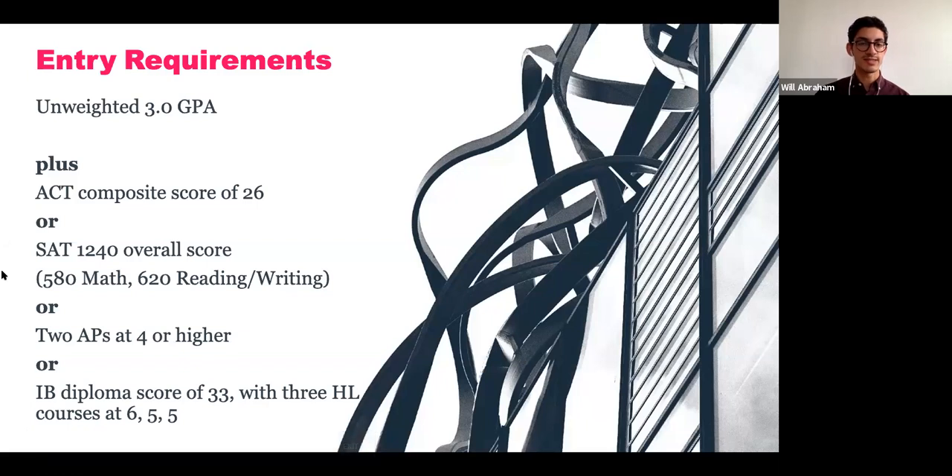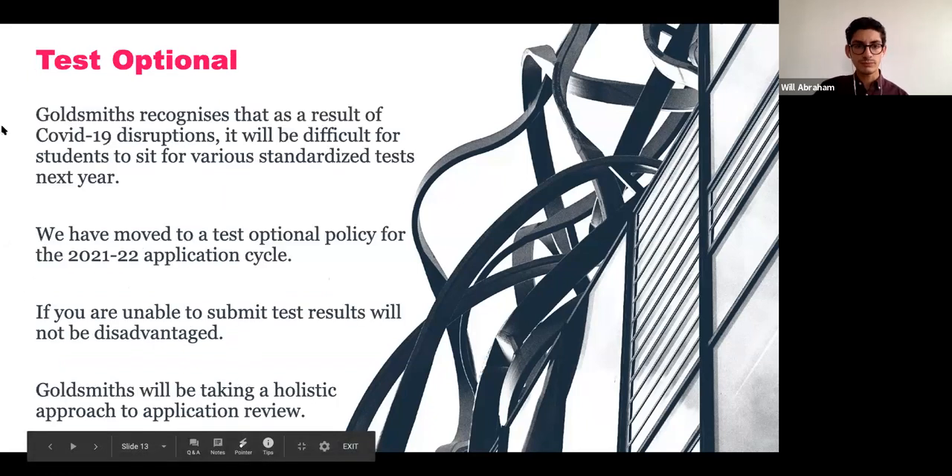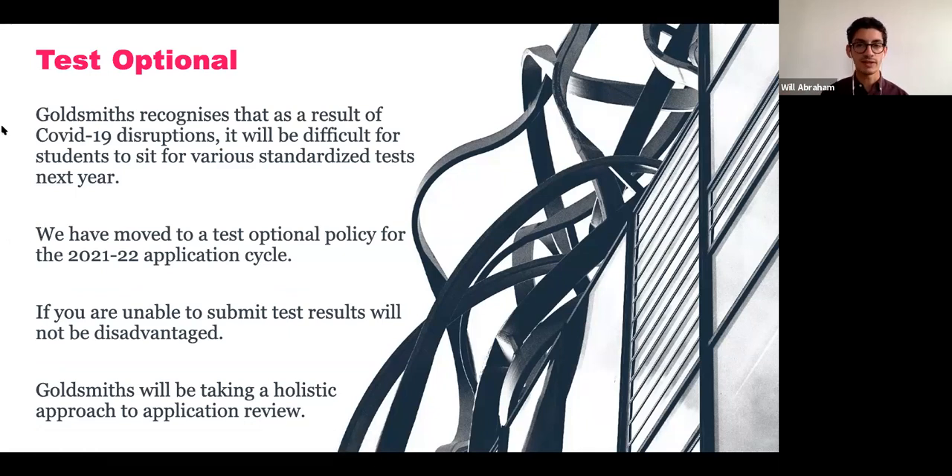When applying to Goldsmiths, our entry requirements are straightforward. We require an unweighted 3.0 GPA to apply. Traditionally we also looked at test scores — an ACT composite of 26, SAT of 1240, or two AP exams, or an IB diploma for IB students. However, for students applying for 2021, we have gone test optional. This is a one-year policy so far, recognized due to COVID-19 disruptions. If you do not submit test results, you will absolutely not be disadvantaged, and we'll be doing a holistic application review.